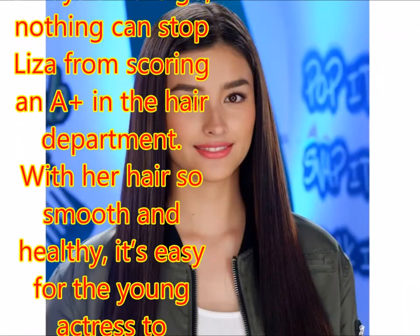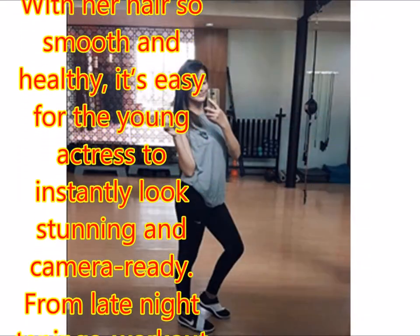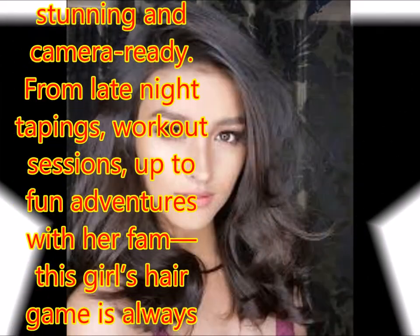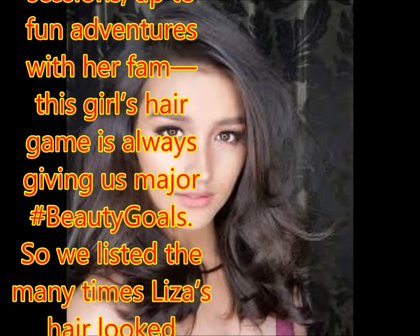With her hair so smooth and healthy, it's easy for the young actress to instantly look stunning and camera ready. From late night tapings, workout sessions, up to fun adventures with her fam, this girl's hair game is always giving us major hair beauty goals.